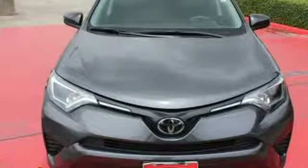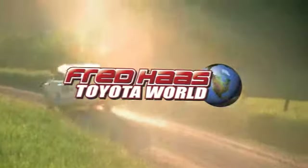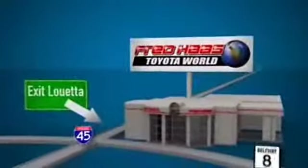You'll never know till you try. Test drive it today. Fred Haas Toyota World has been a hallmark of our community for more than 40 years. Easy to find on I-45 North at Luetta, just two miles north of 1960.